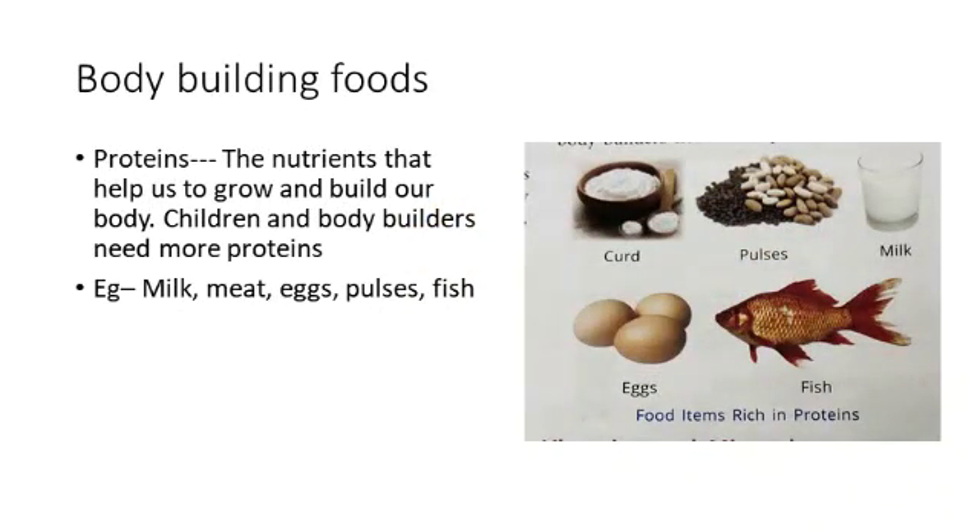Then comes the body building foods — proteins. Proteins are also called body building foods, as they help us to grow and build our body. Children like you and body builders need more proteins. The foods which give us proteins are milk, meat, eggs, fish, and pulses.